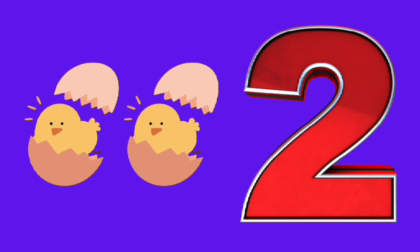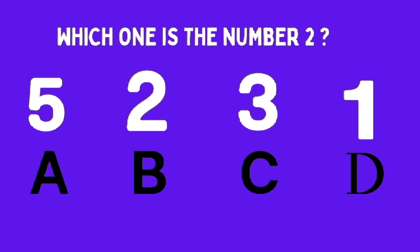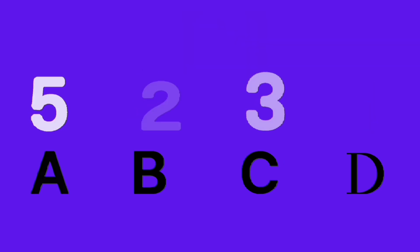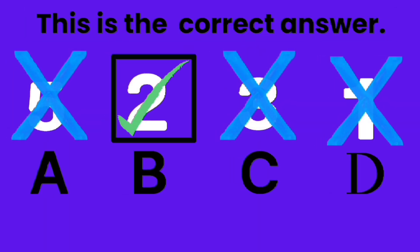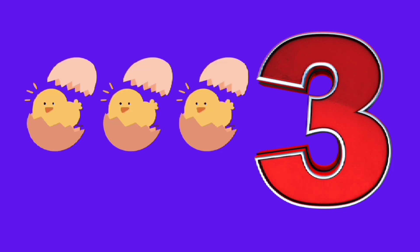1 hamburger. 1 hamburger. 2 chicks, 2 chicks. Which one is number 2? A, B, C, D. Good job, B is the correct answer.